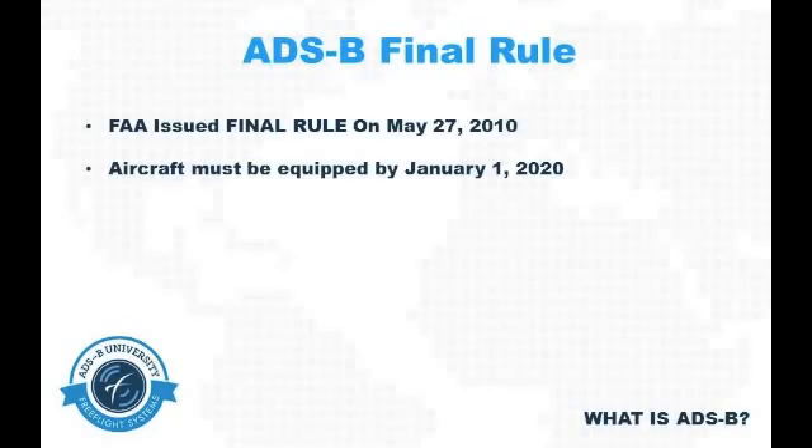it states that all aircraft operating within a set guidelines of airspace in the United States will have to be equipped with ADSB-out by January 1st of 2020. This date was selected to allow a 10-year window of opportunity for the industry to equip with ADSB equipment.